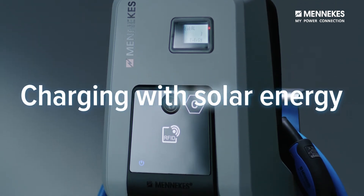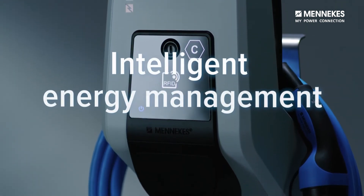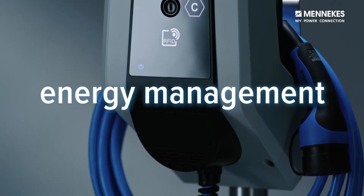The wall box can be intelligently networked with your home energy management system, so that you can utilize the energy cost-effectively and charge the car with the solar power generated at your home.